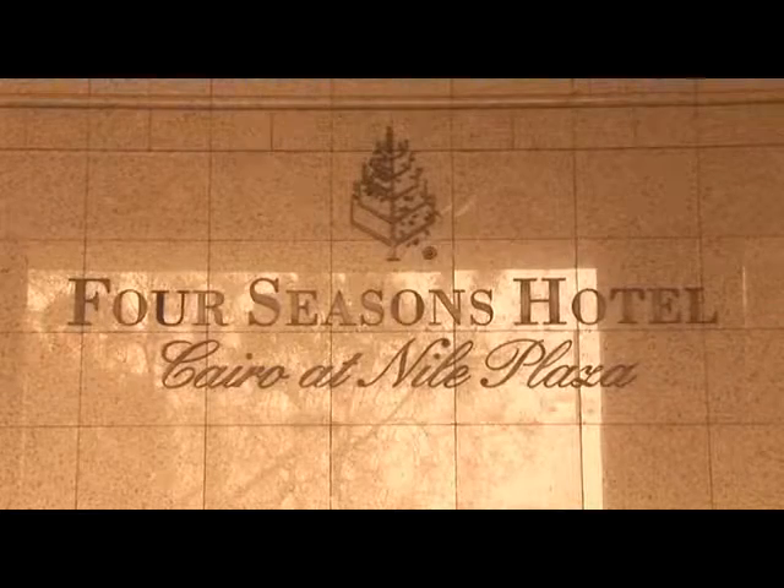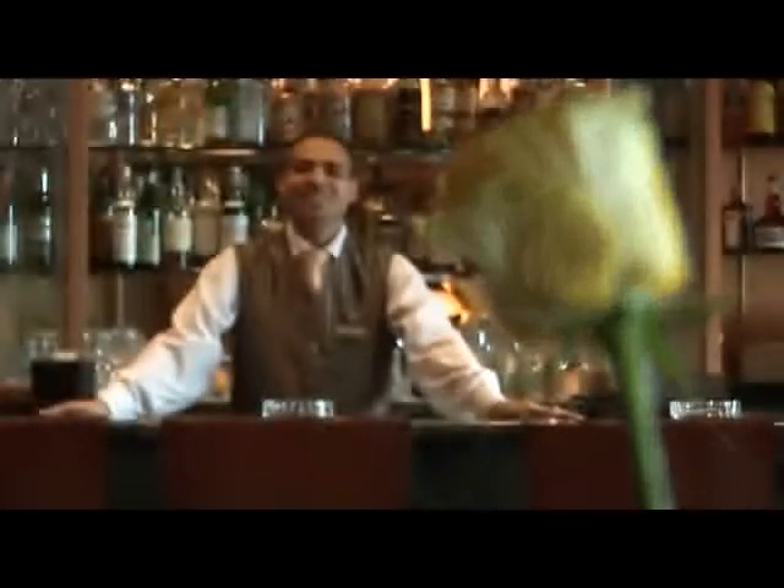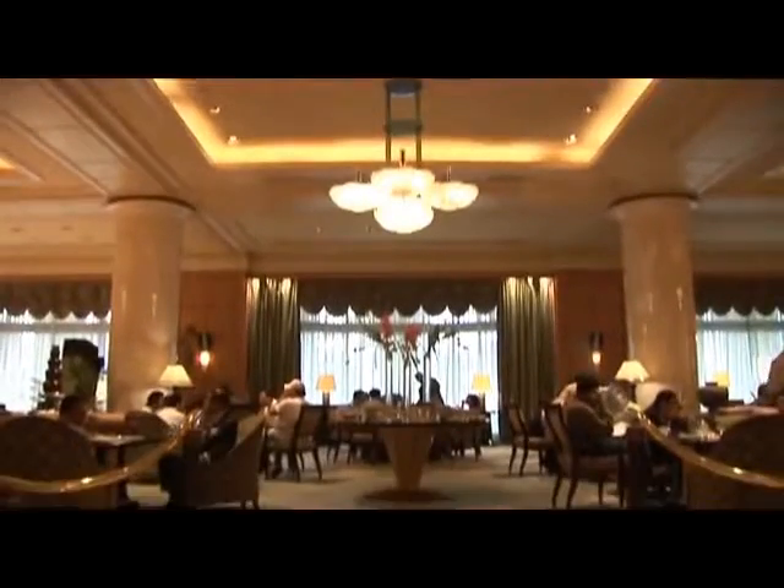Four Seasons at Nile Plaza is an exquisite hotel combining timeless, caring, personalized attention with the very best that luxury has to offer.